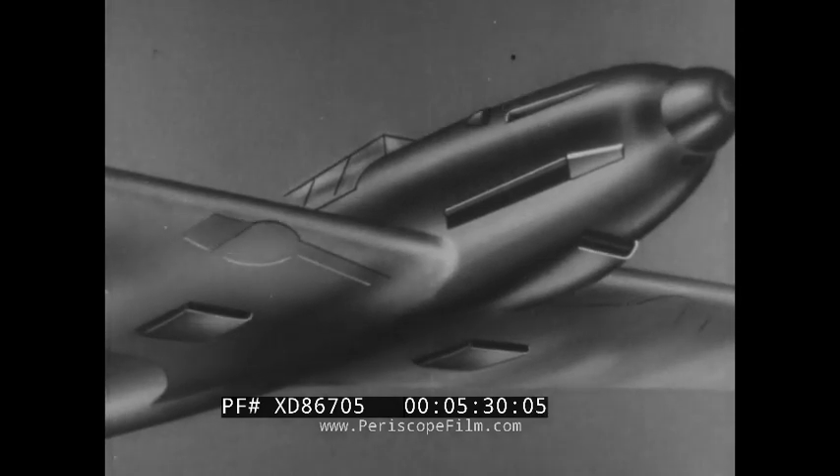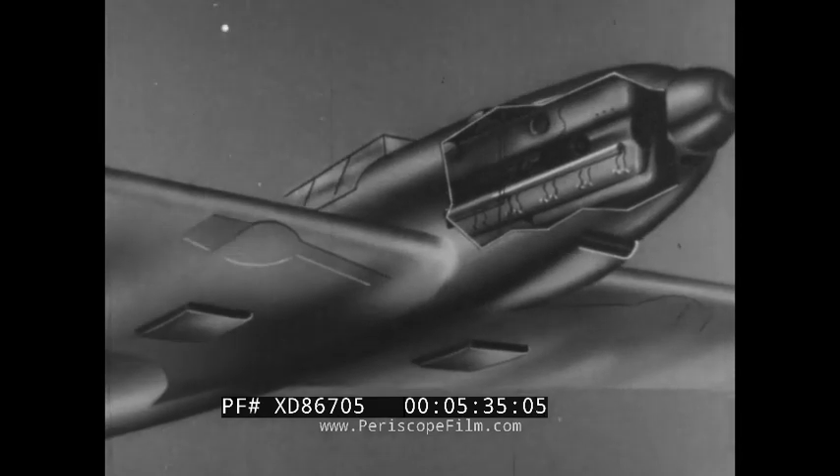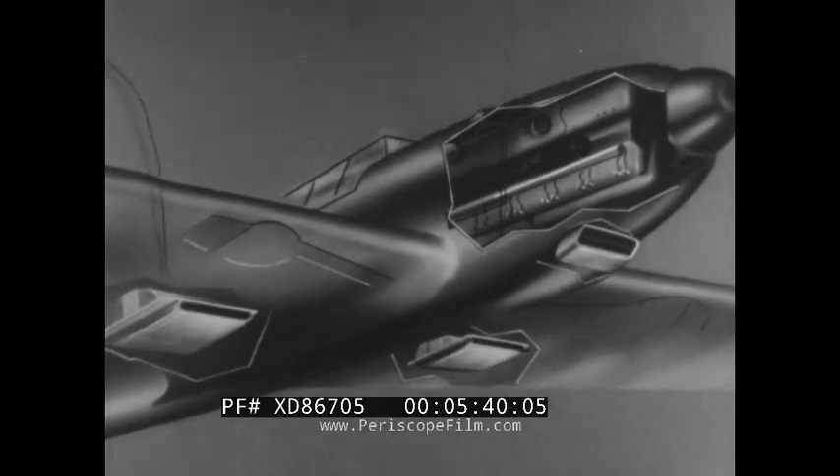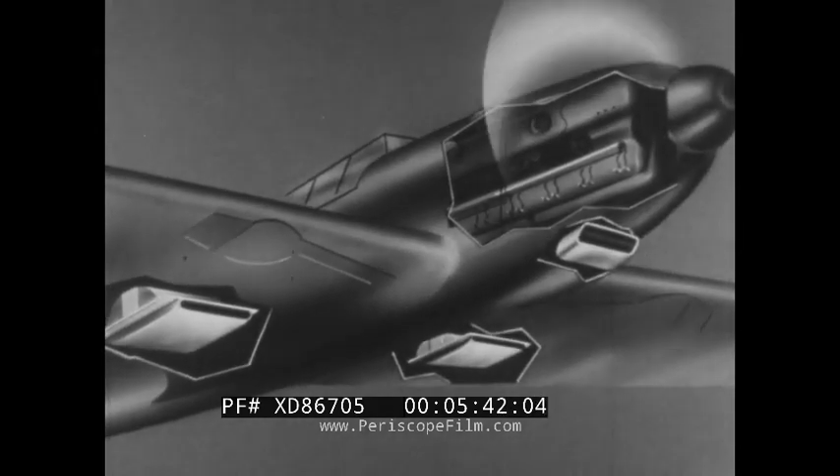Although later models are better protected, the tanks are still vulnerable to incendiary bullets and shells. The engine of the Me 109 is also vulnerable to well-directed fire, with many Messerschmitts being brought down during dogfights by a single hit in the engine. It is also reported that the radiators are likewise extremely vulnerable.